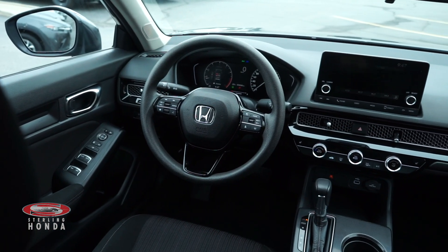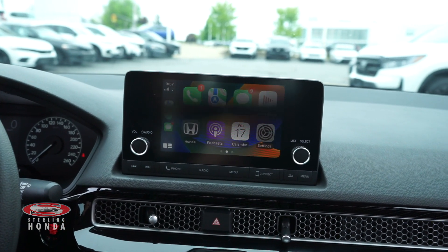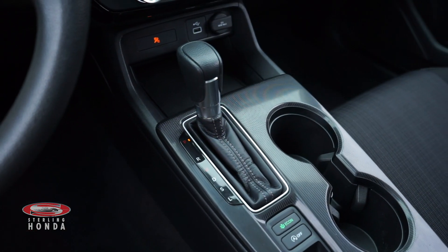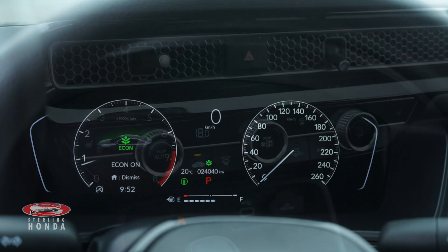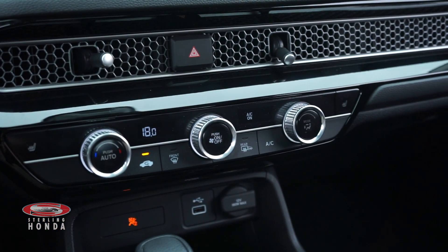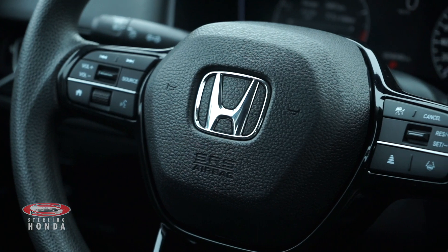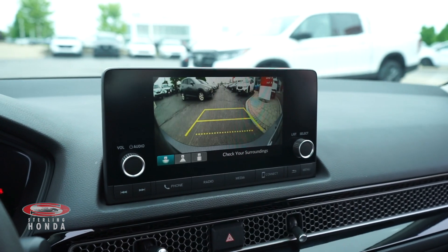More features include a push-to-start button with keyless entry, a touchscreen infotainment center with Apple CarPlay and Android Auto, an automatic transmission with an Econ mode for increased fuel savings, a powerful climate control system with heated front seats, a steering wheel with audio controls, call controls, and cruise control, and a backup camera when put in reverse.